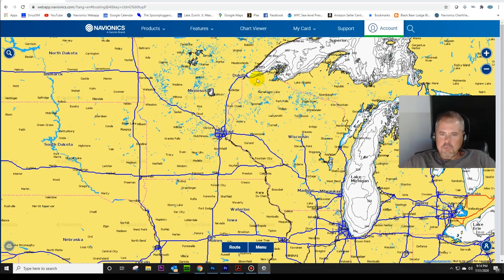Hey, welcome to Structure Fishing. I'm Jim Schell. I've got a trip planned that I'm really, really excited about.